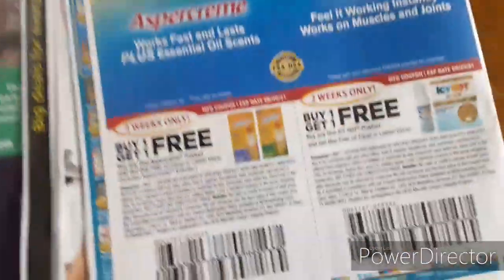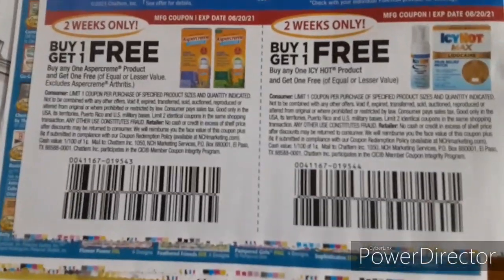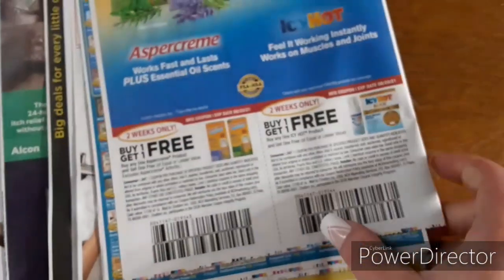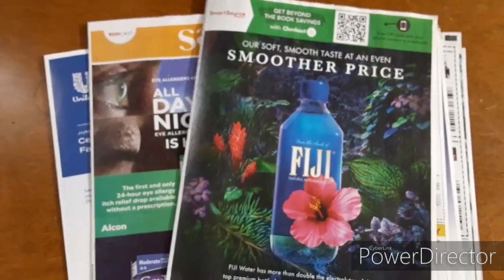Almost to the end — we've got some more eye drops, $3 off one for the PreserVision and $7 off two. And then on the back I told you guys some prices on the Aspercreme and Icy Hot in the previous video, so there are some Buy One Get One free coupons. And that is it for the inserts for this week.